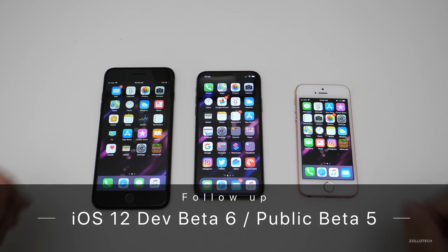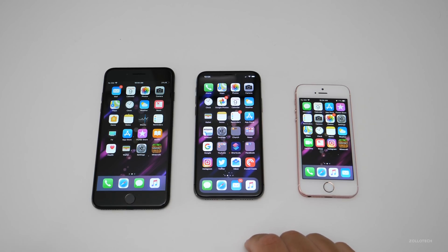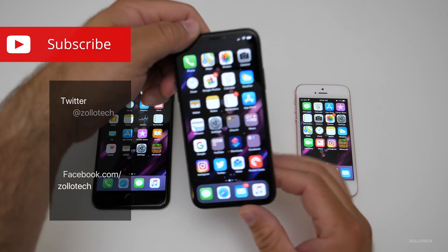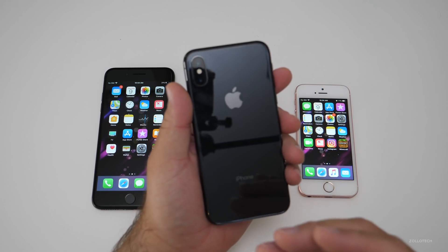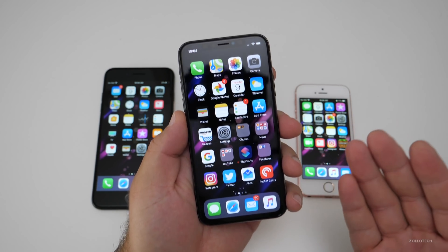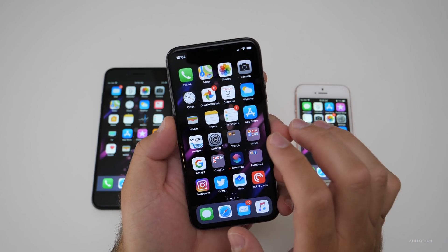Hi everyone, Aaron here for Zolotech. iOS 12 beta 6 has been on all three of these devices for the past few days and I want to share my experience. I've been using it mostly on the iPhone X, but also the SE and the 7 Plus. I'll be using it on more devices in the future, but this time around I used it on these. Public beta 5 and Developer beta 6 are the same thing.